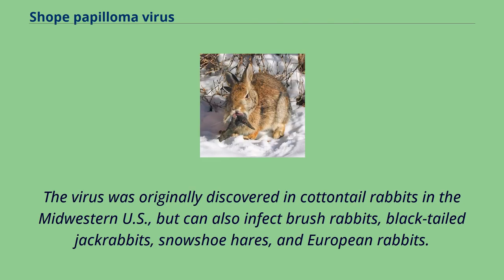The virus was originally discovered in cottontail rabbits in the Midwestern U.S., but can also infect brush rabbits, black-tailed jackrabbits, snowshoe hares, and European rabbits.